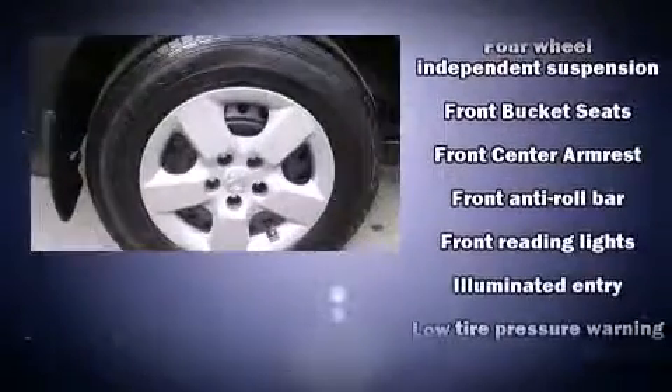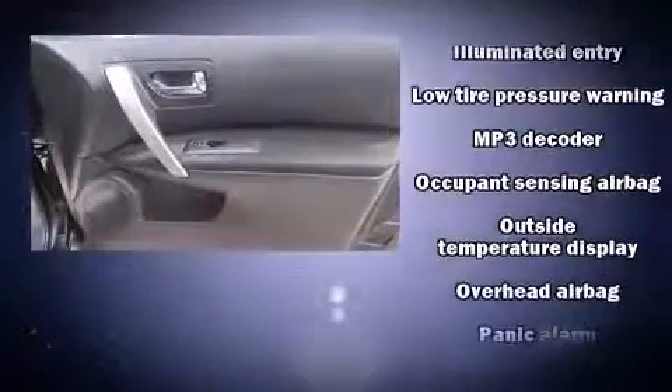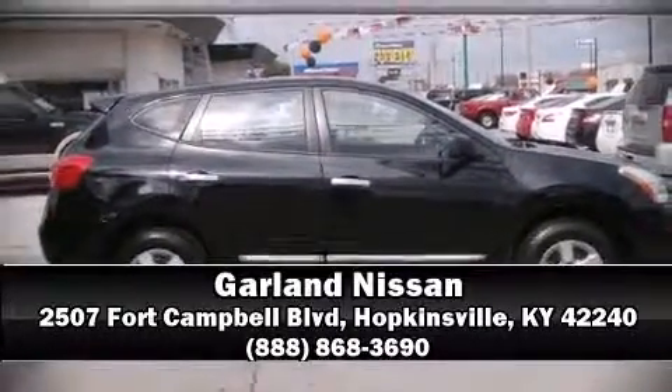Additional safety features include traction control, brake assist, anti-whiplash front head restraints, a panic alarm, and four-wheel disc brakes with ABS. All-wheel drive enhances stability in unpredictable circumstances. Our sales reps are extremely helpful and knowledgeable — please don't hesitate to give us a call.